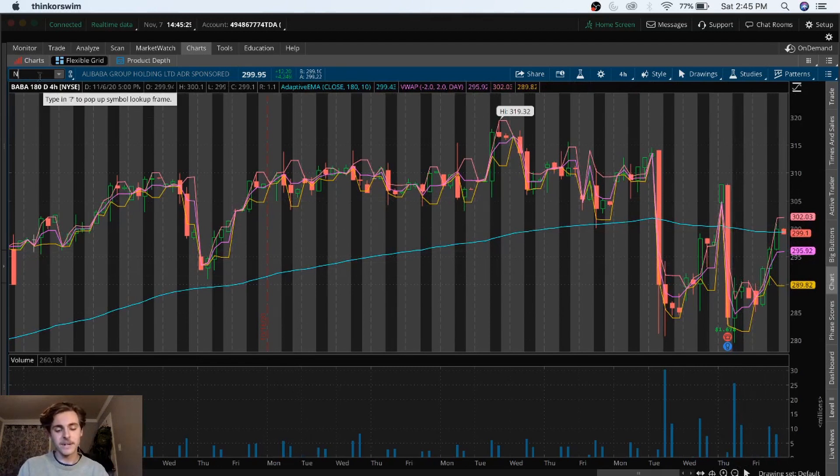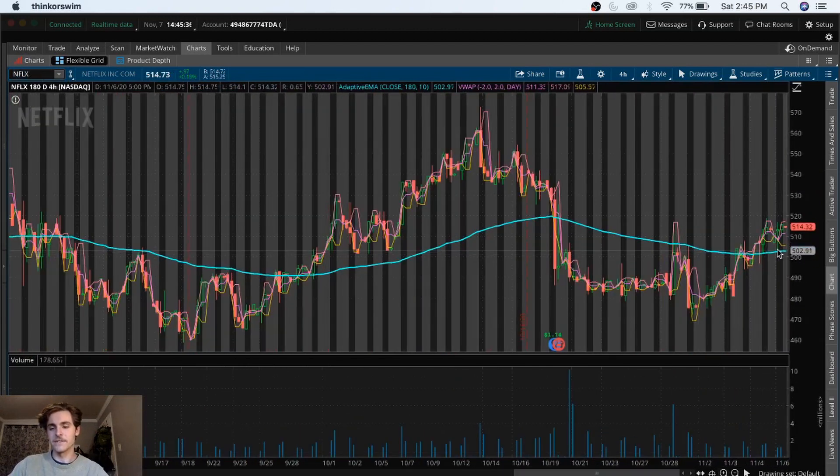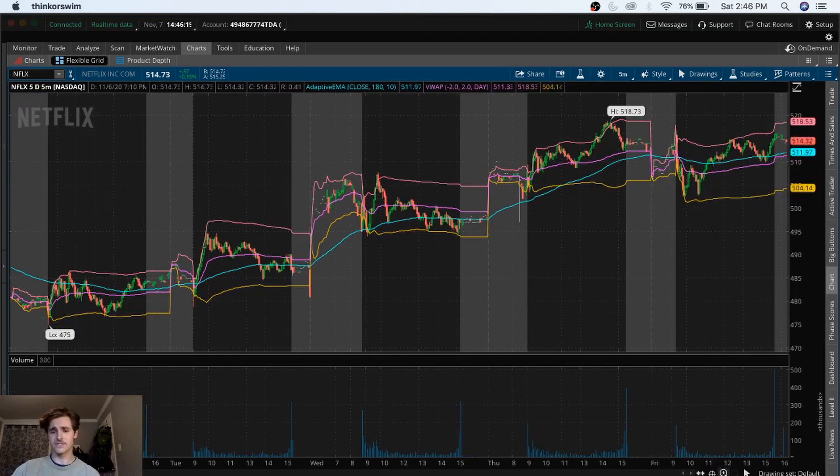The last stock I want to talk about is Netflix. I want to hop into that just because we're seeing trading above the EMA again, and I'm excited to see what's in store. We haven't had too much of a volume influx, but every time we start to trade even a little bit over the EMA — like back at the end of September — we got a little bit of a rally within the next week or two. We've also found a couple of resistance points right around this area, and if we can break through, I think we have some room to the upside.